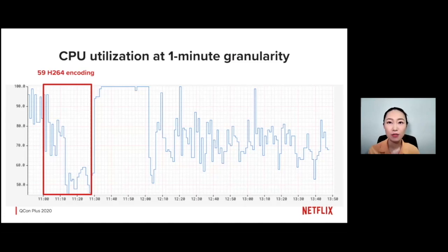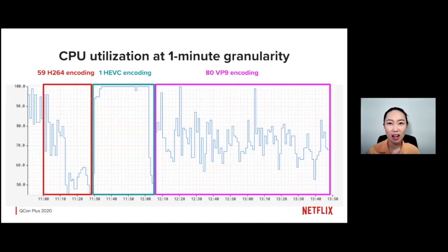Let's take a look at the first 30 minutes. During this time, the worker was working on 59 tasks converting content into H.264. In the next 30 minutes, it worked on exactly one task. In the final hour and a half, there were 80 tasks doing VP9 encoding. So in a total of three hours, there were 140 tasks being run, with quite a lot of them starting and finishing within the same minute. Since the chart is at one-minute intervals, the view is too coarse to tell us exactly what is going on within a task.